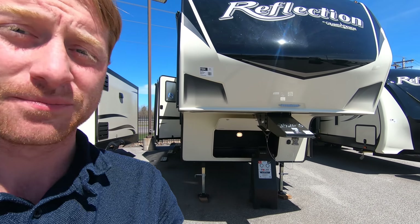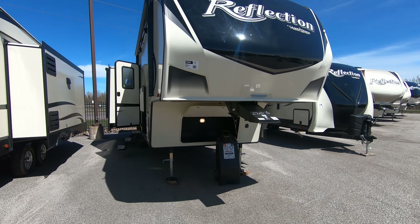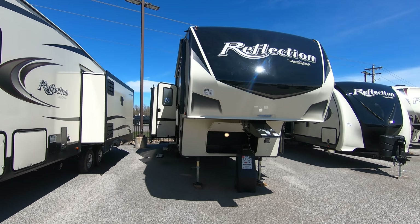Hi, my name is Ben up at Bullion RV in Duluth, Minnesota. Today we're going to be looking at our new 2020 303 RLS Reflection. It's by Grand Design — one of our brand new models that we have here.